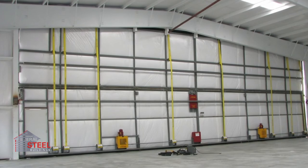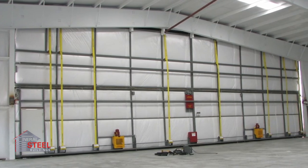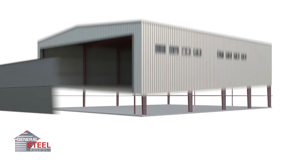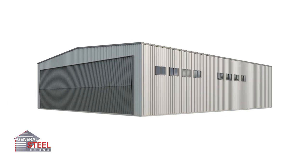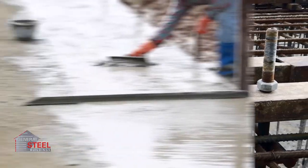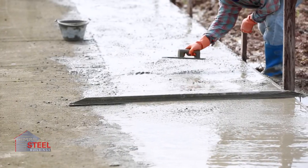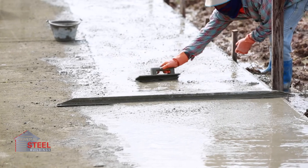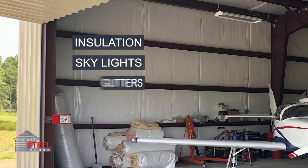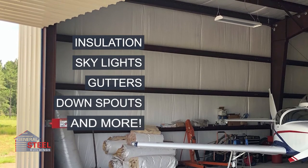All General Steel aircraft hangar kits come with everything you need to enclose the building, from primary and secondary framing to siding, roof, and every bolt and fastener needed to build it. All you need is to get the anchor bolts and pour a concrete slab. Each building is backed by a 50-year structural warranty and is fully customizable with additional options like insulation, skylights, gutters, downspouts, and more.